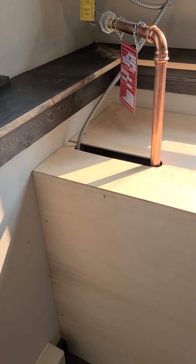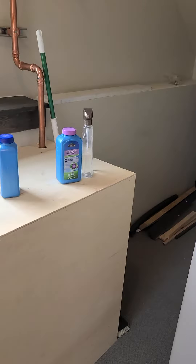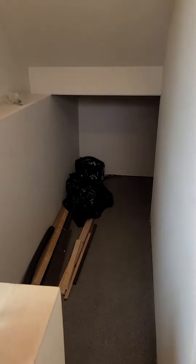This is the basement area, just a common stairwell. There are some stains on the carpet. There's a big storage area back here where they just have extra paint and extra materials.